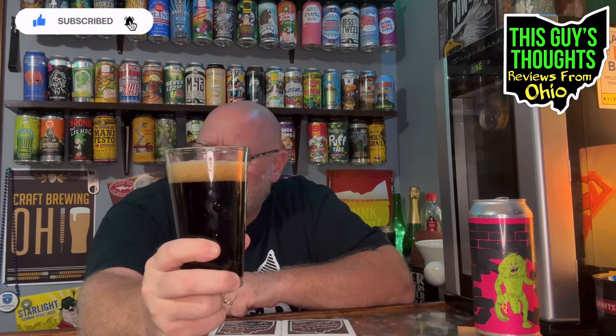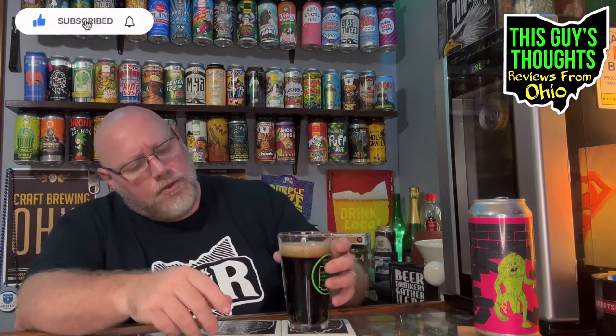You might glance at this and think porter or stout, but dark lagers don't get a lot of love. I'm not sure if they're going for a dunkel style — which would be a dark lager — but it has that typical dunkel dark lager look to it.